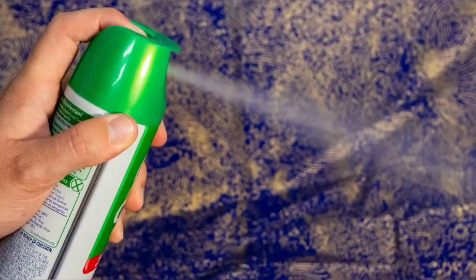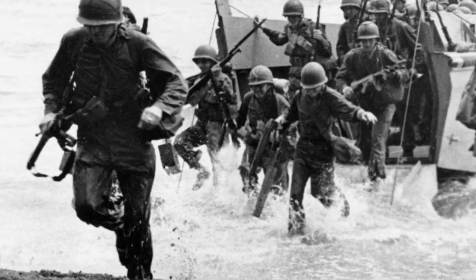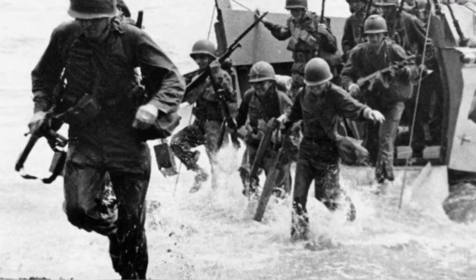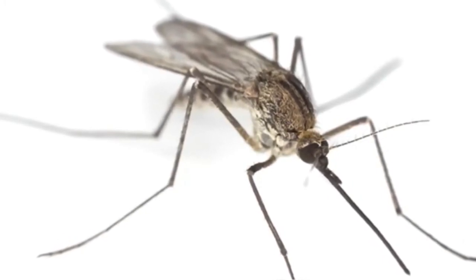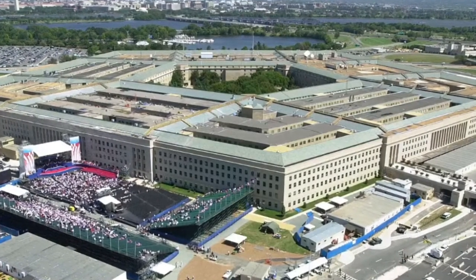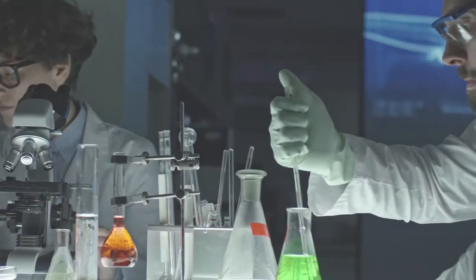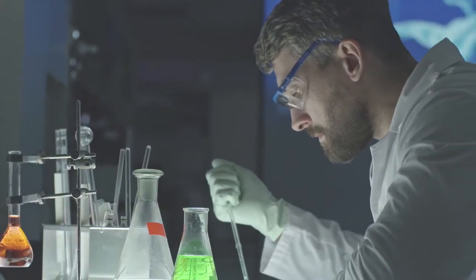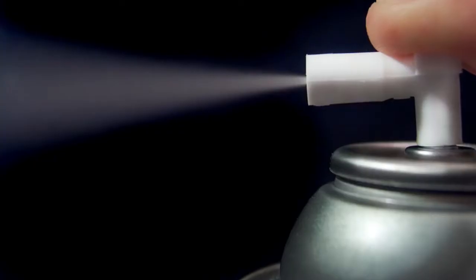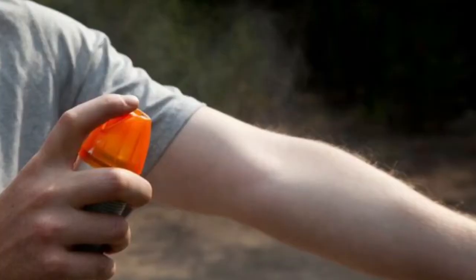Number 10: Aerosol bug spray. Invented in 1941, this came about in World War II when soldiers stationed in the South Pacific needed an easy way to kill mosquitoes that could potentially carry malaria. In a partnership with the Department of Defense, two scientists with the United States Department of Agriculture took on the task of developing a way to deliver insecticide in a mist form. This led to the first aerosol can being patented in 1941, and this aerosol bug spray was quickly nicknamed the bug bomb by soldiers.